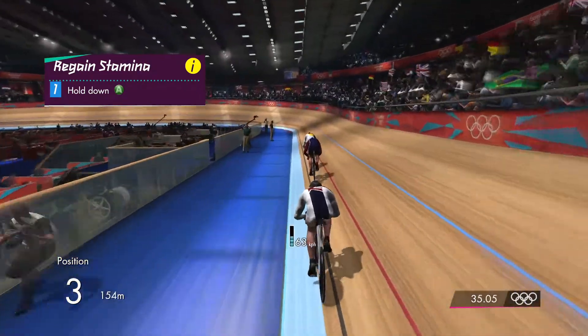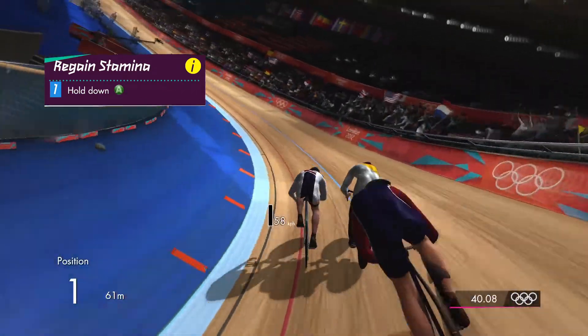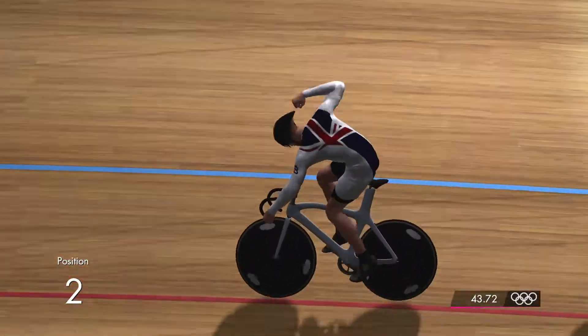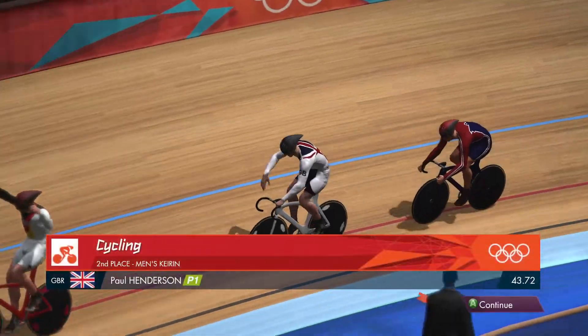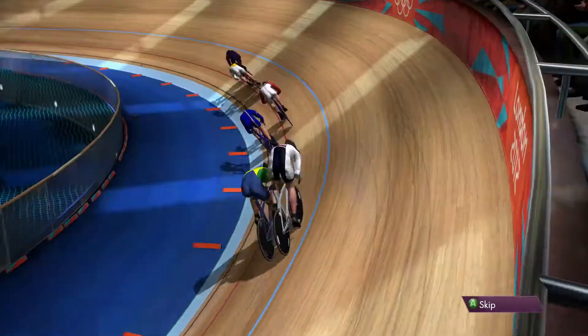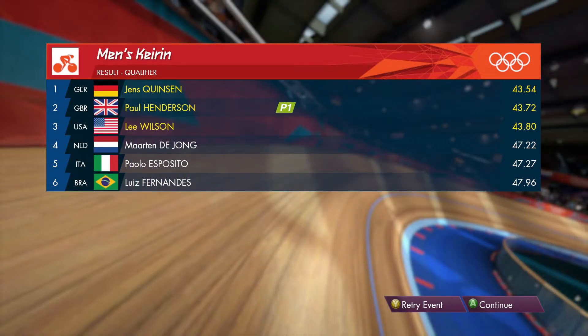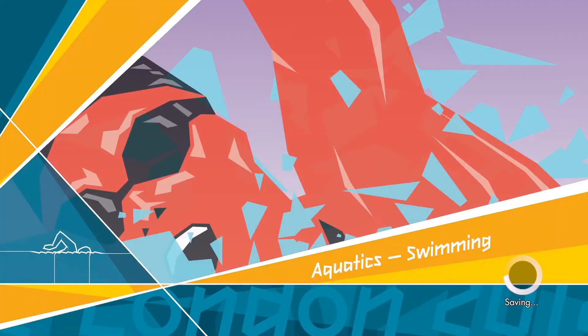Germany are in first place. USA in second. Under 100 meters to go. Germany in second, and qualifying is Great Britain. In third position is Team USA. This is confirmed on the leaderboard — good performance from Great Britain to finish second. Progression assured.